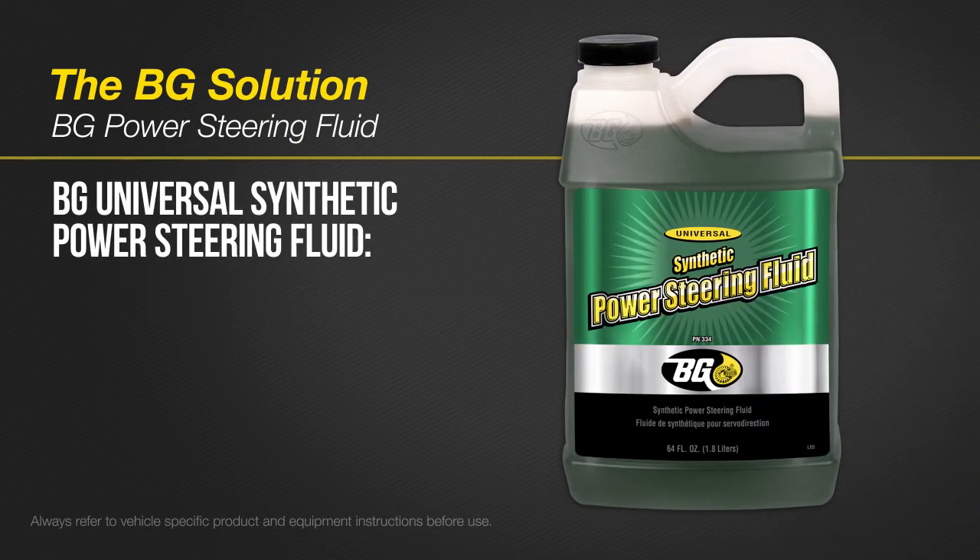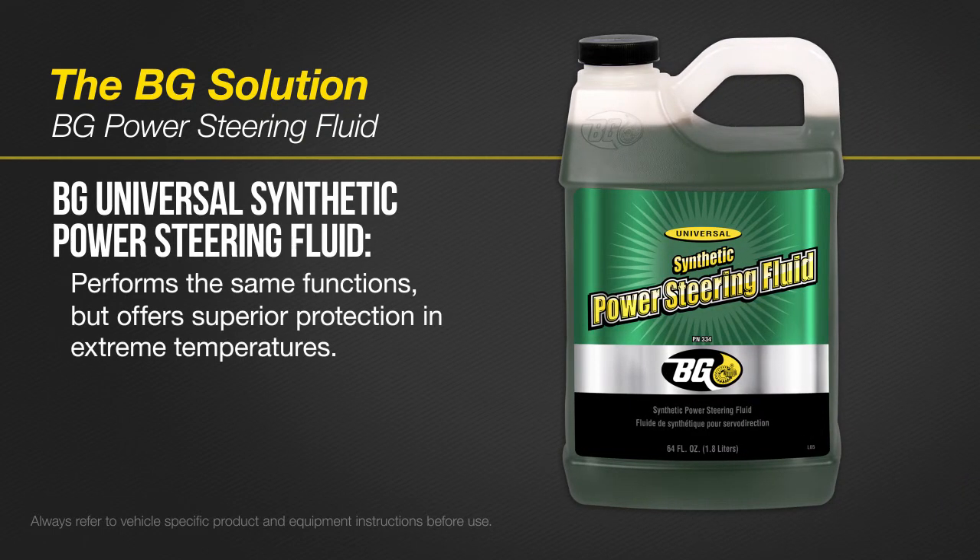BG Universal Synthetic Power Steering Fluid performs the same functions but offers superior protection in extreme temperatures. It doesn't get thin when it gets hot or thicken when it gets cold. It can even handle sub-zero temperatures where most other fluids fail.